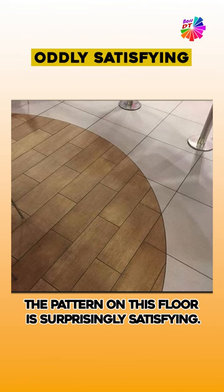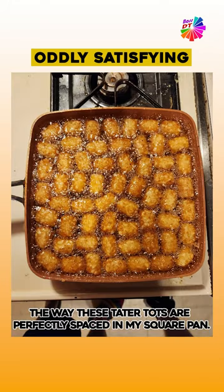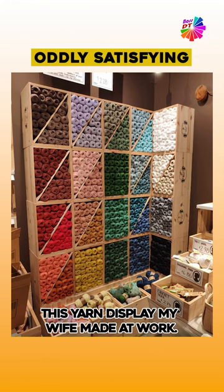The pattern on this floor is surprisingly satisfying. How a lad at my bro's factory stacked these unit doors. The way these tater tots are perfectly spaced in my square pan. This yarn display my wife made at work.